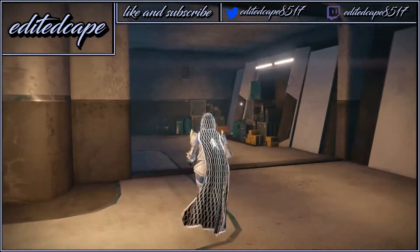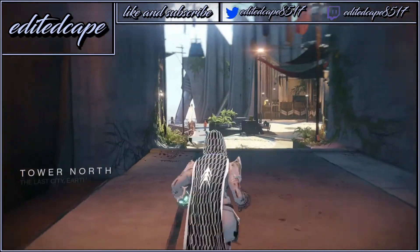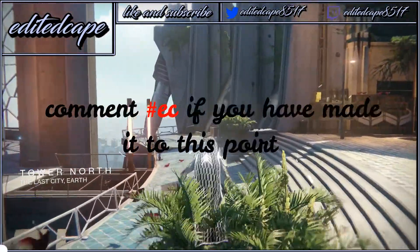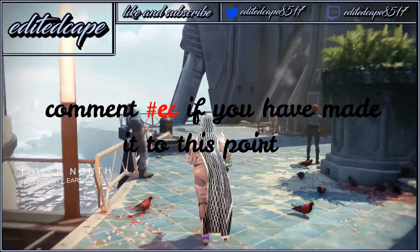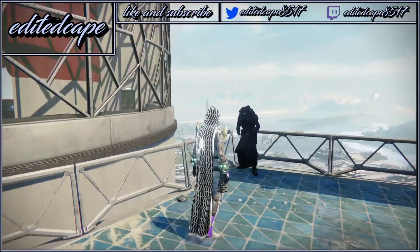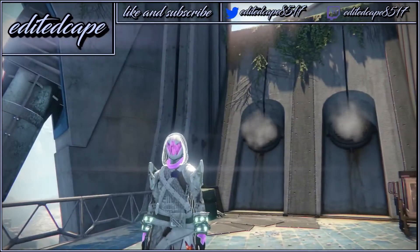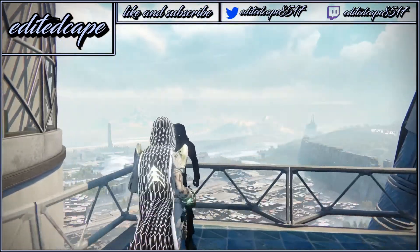Let's talk about Destiny 2. I'm hyped for it, hope you guys are hyped for it. I'm pre-ordering it, getting the beta, and there are definitely going to be some beta videos up on my channel. Hopefully you guys are going to like that. So maybe there's going to be more than one or two uploads this week — probably a couple, hopefully.